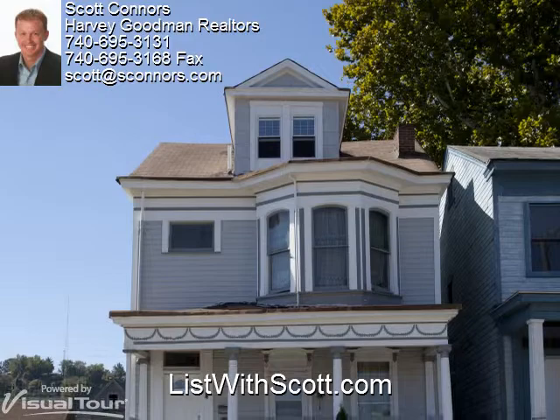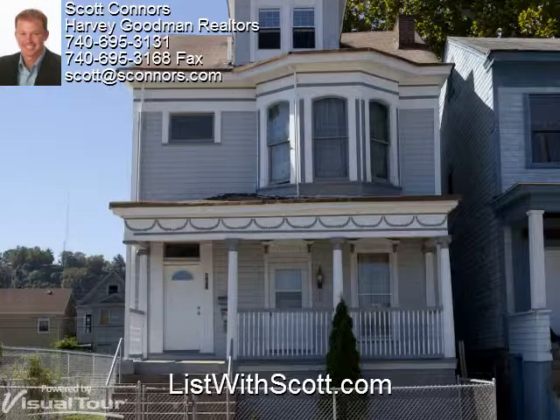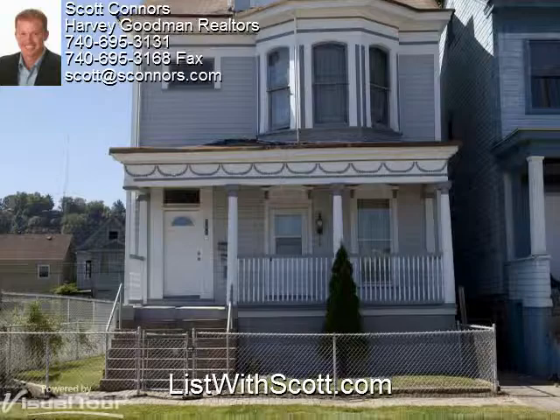Thanks Erin. Doesn't she do a great job? Now as much as we like virtual tours, there still is nothing like seeing a home in person to find out what it's all about. Give me a call at 740-310-0032 and I'll be happy to set something up. And if you're thinking of selling your home, doesn't it deserve a virtual tour as nice as this one? To find out how it works, just give me a call.